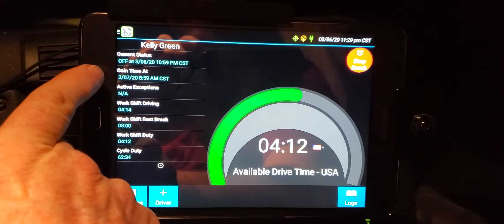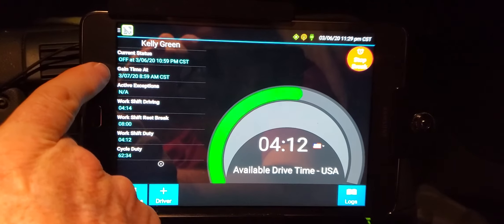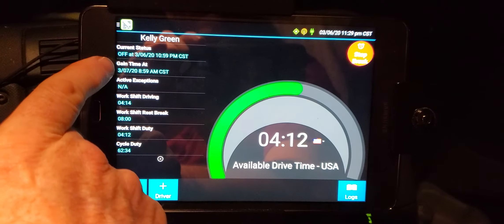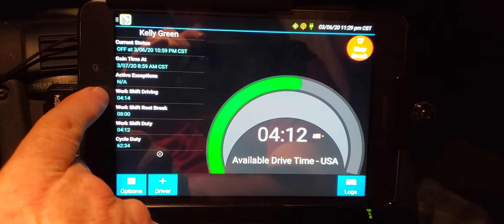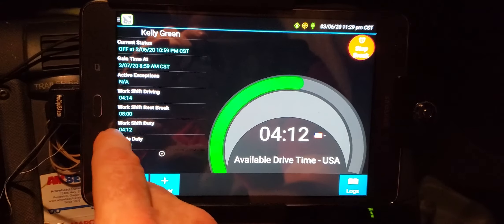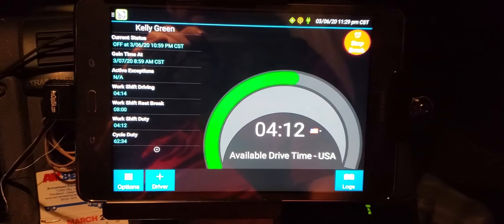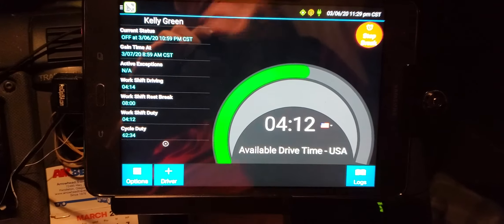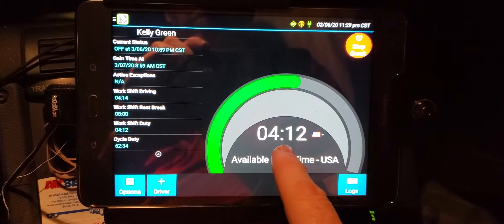Tomorrow is when I can start driving again, but I won't do that — I'll take my 10-hour break. My work shift driving remaining is 4 hours and 12 minutes. My cycle duty started at 70 hours, but right now I have 62 hours and 34 minutes remaining, minus that 4 hours and 12 minutes.